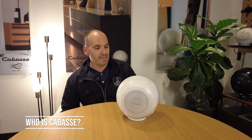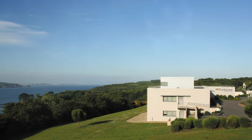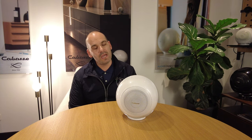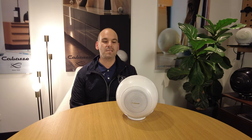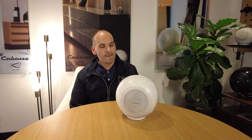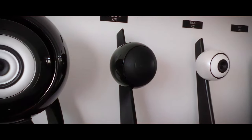A little bit about the history of Cabas: Cabas is a French company based in Brest in the south of France and is just over 70 years old. It was founded by Georges Cabas in the 1950s, and Georges Cabas had an amazing ear for sound and recollection of live sound. The motto for Cabas is 'acoustic emotion' — it's about bringing the sound of live music to your living room or any room in your house.